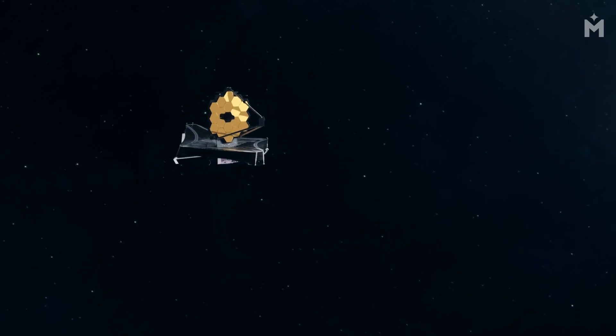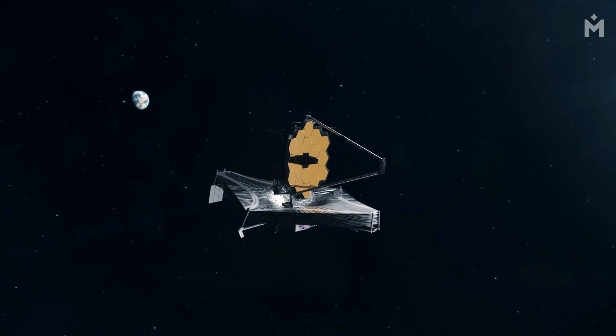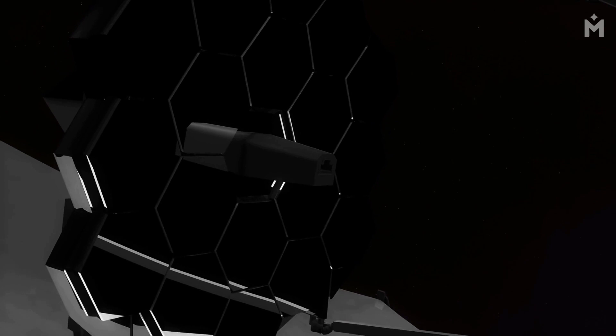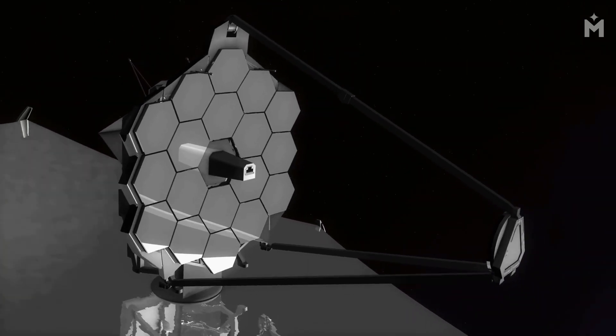The James Webb Space Telescope is a powerful tool that will help us study black holes in greater detail. This telescope is equipped with a number of sophisticated instruments that will allow us to collect data about black holes that we have not been able to collect before. With this data, we will be able to better understand how black holes form and how they affect the surrounding environment.